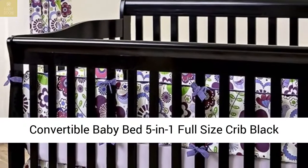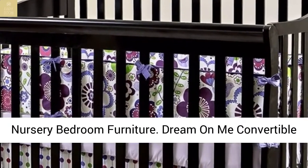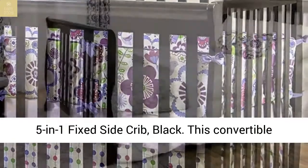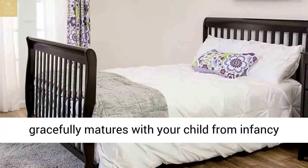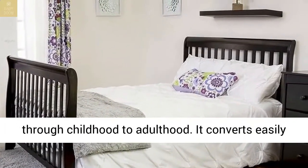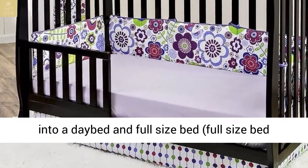Dream on Me Convertible 5-in-1 Fixed-Side Crib in Black. This convertible 5-in-1 fixed-side crib is a lifetime crib that gracefully matures with your child from infancy through childhood to adulthood. It converts easily into a day bed and full-size bed; full-size bed frame and mattress not included.